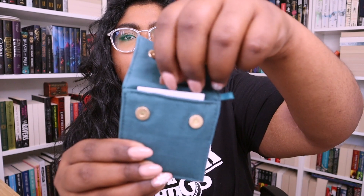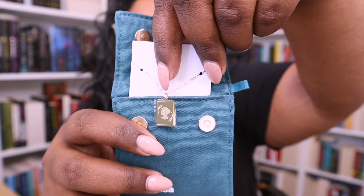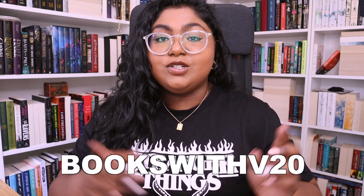The last piece from Ana Luisa is the Virgo necklace. If you know me, I am a Virgo through and through, and they have these zodiac necklaces in gold — it's so pretty. I'm going to wear this for the rest of the video. If you'd like to get any of these pieces, I have a coupon code: BOOKSWITHV20, which gives you 20% off your order — it'll be linked in the description. Ana Luisa is also doing an end-of-year sale with 70% off certain pieces and 20% off the rest of the site. Thank you so much to Ana Luisa for sponsoring this video.